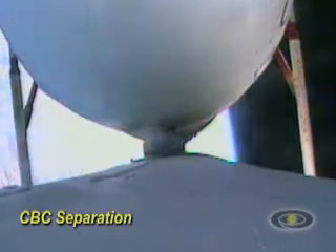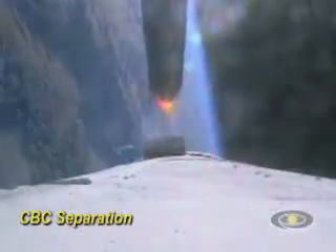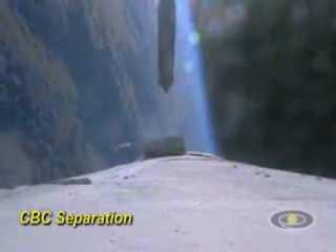Okay, partial thrust and level on all vehicles. Chamber pressures dropping on the port and starboard as expected. And we can see a positive indication of a successful strap-on separation.